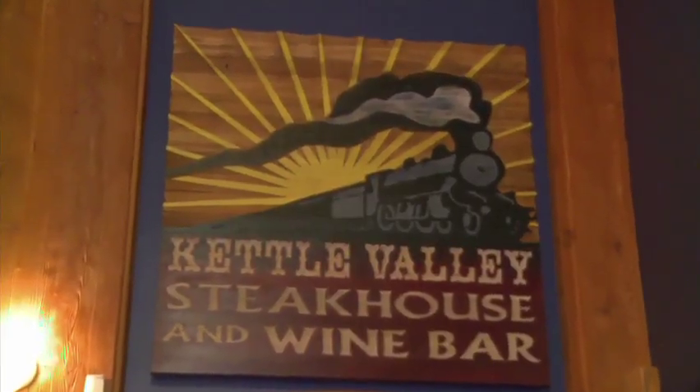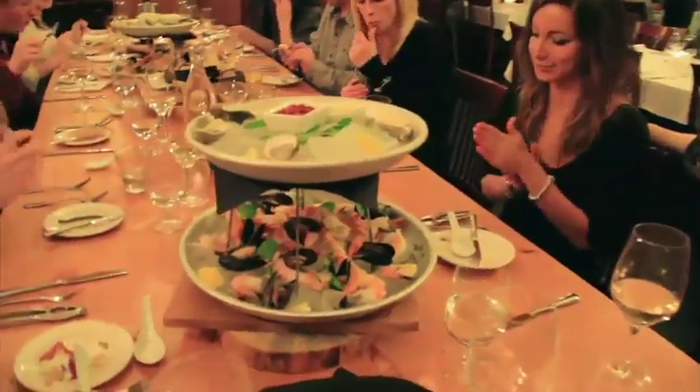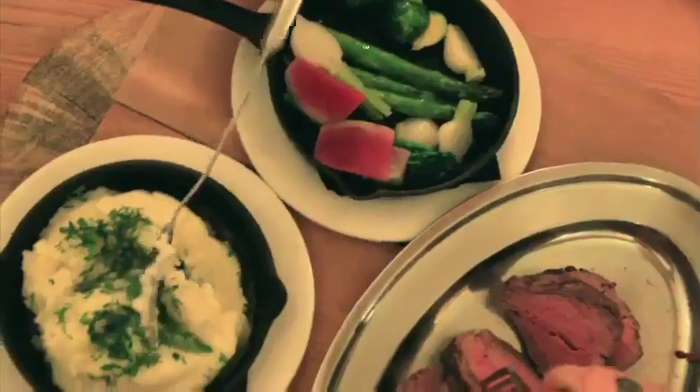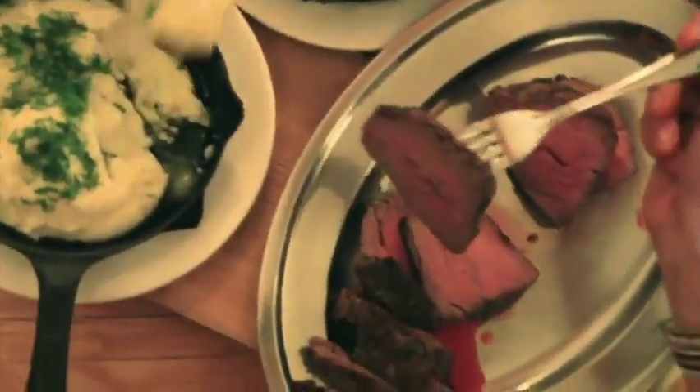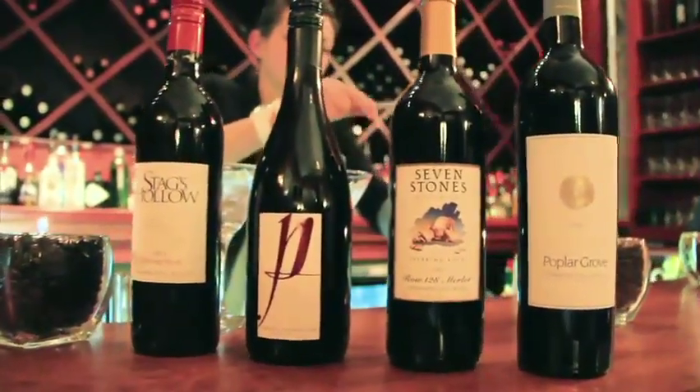The Kettle Valley Steakhouse is well known for its fine Okanagan cuisine featuring perfectly aged, hand-cut Canadian beef, fresh seafood, local game, and locally sourced specialties. Try a glass of wine from the extensive Okanagan selection, and new this year is family-style dining at the harvest table.